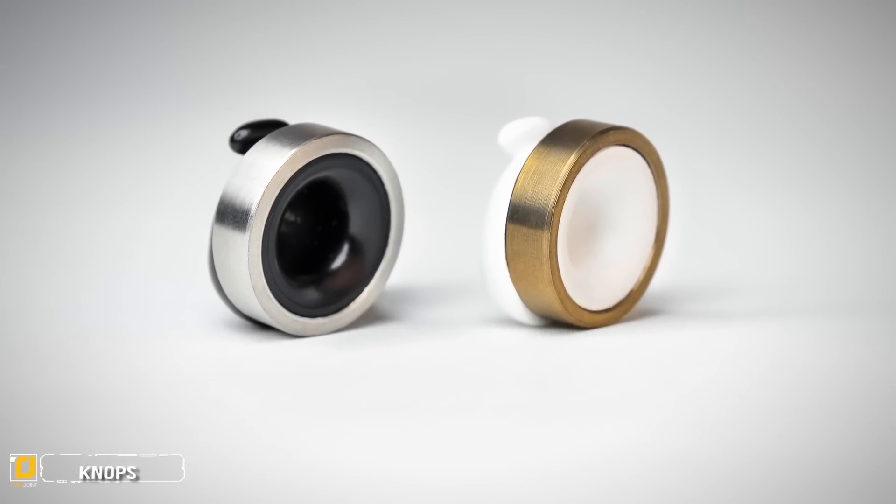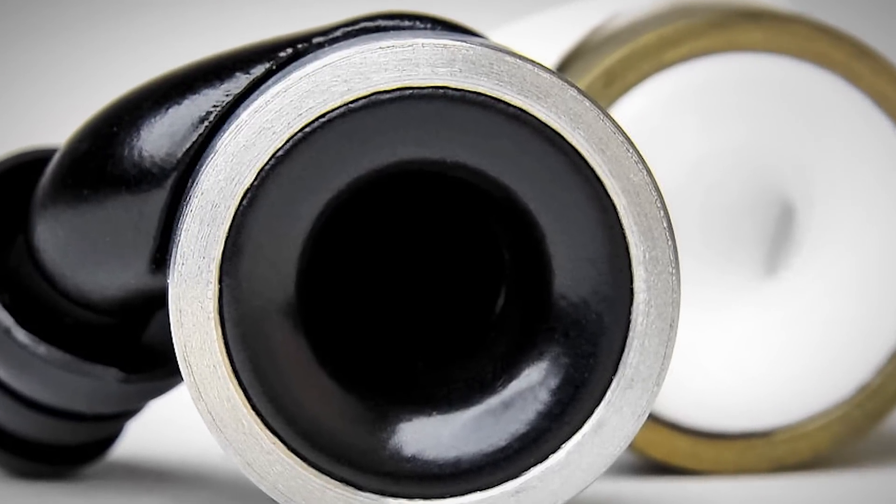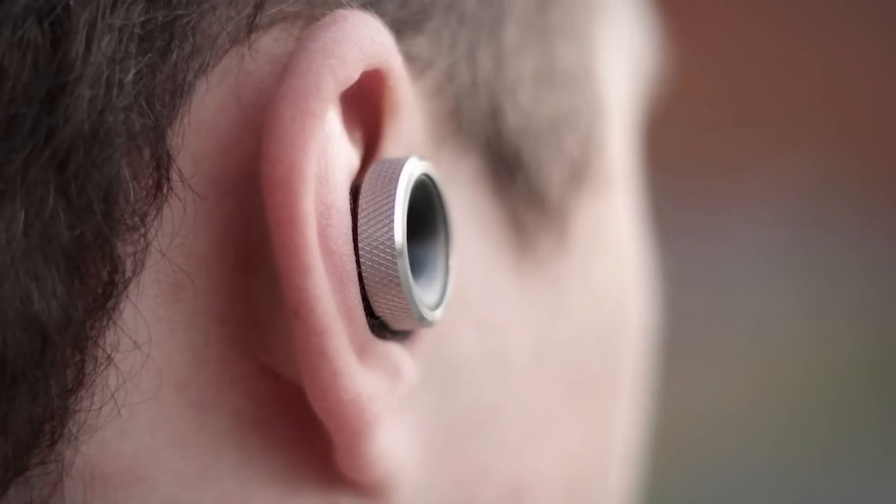Number 5: Nops. For those constantly irritated and distracted by the barrage of noises invading their environment, Nops will be music to the ears — or silence if you choose. The Nops is an acoustic hearing device that fits comfortably into the ears.